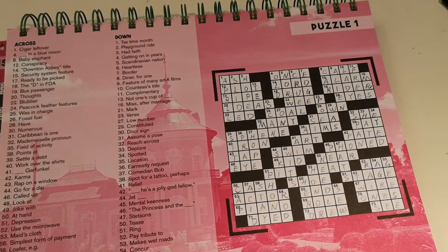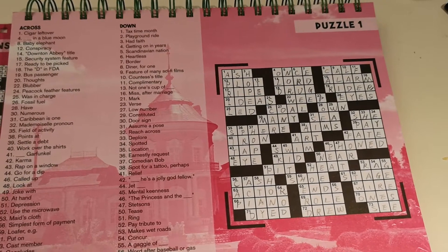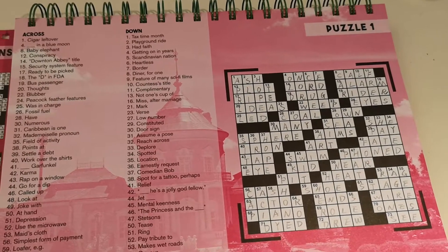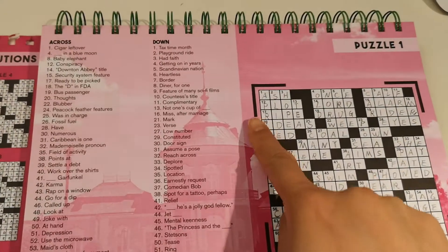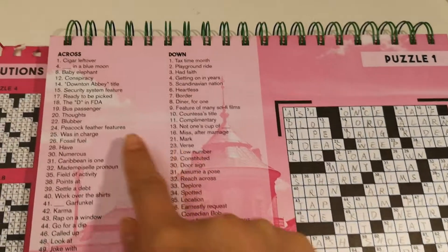Hello everyone, today I finished my first crossword puzzle. It's very interesting. First, they give you clues — either across or down. Across means go this way, down means this way.